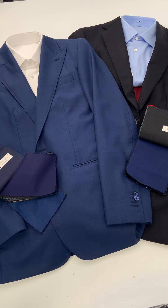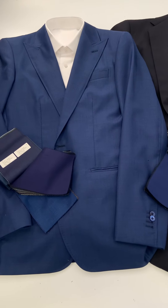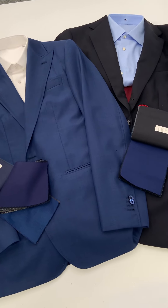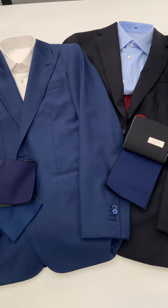Now obviously we can do it in any style that you prefer — say a notch lapel as you see here on the right, or on the left a peak lapel. Also we can do double-breasted if you prefer, we can change the width of lapels — all that's optional. Just let us know what you prefer, or you can take our recommendation.